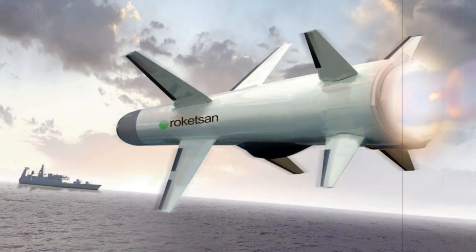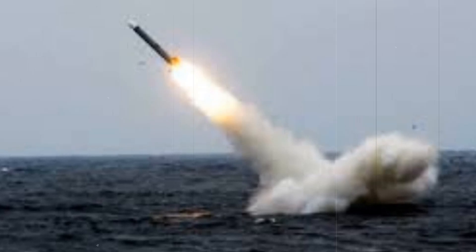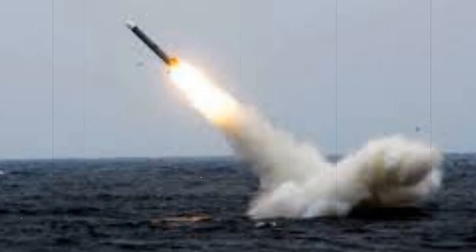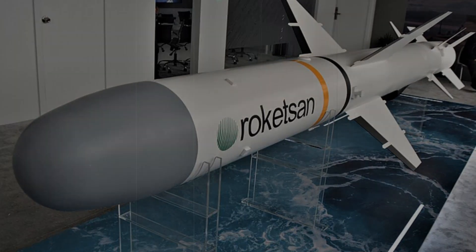The successful test of the encapsulated Atmika missile represents a key milestone in Turkey's goal of achieving strategic autonomy in defense technologies. By focusing on indigenous missile systems, Turkey continues to solidify its position as a leading force in the development and deployment of advanced naval weaponry.